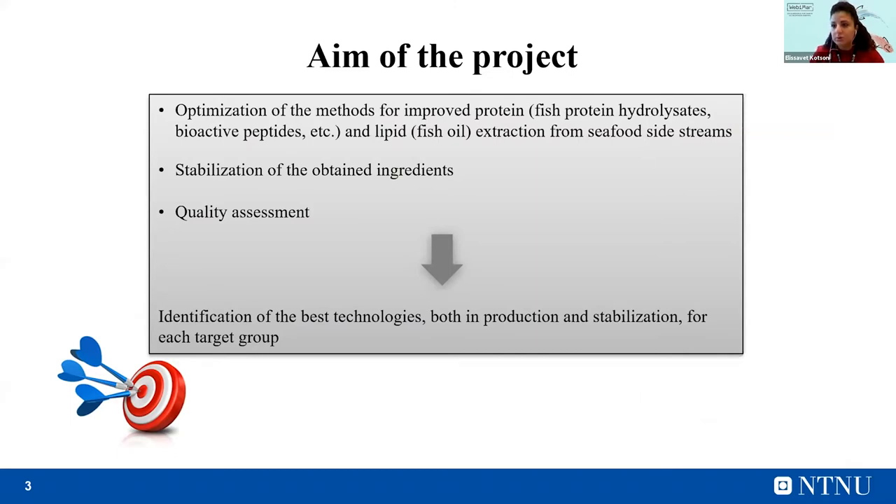Applying these technologies as pretreatment prior to enzymatic hydrolysis, the stabilization of the obtained ingredients — which in my case are proteins, fish protein hydrolysates, and oil — will be achieved using antioxidants. And finally, the quality of these products will be assessed. The main outcome of the research is the identification of the best technologies, both in production and stabilization, for each target group.